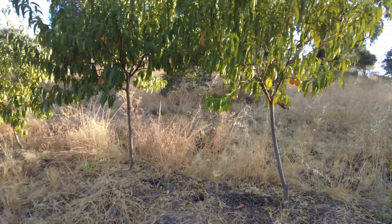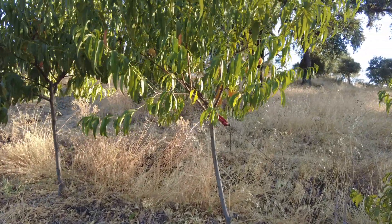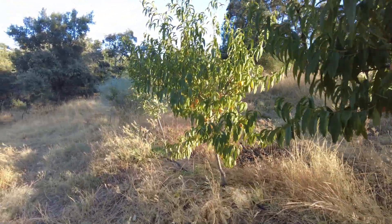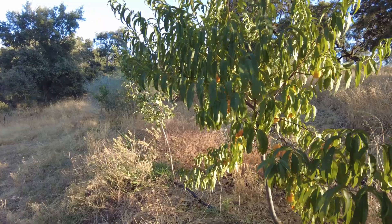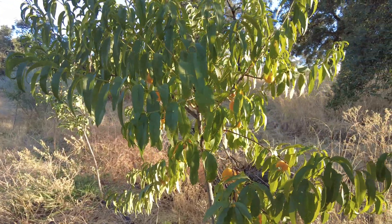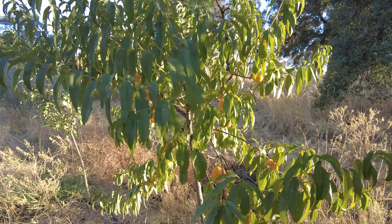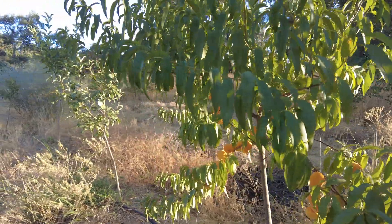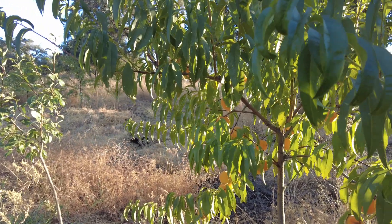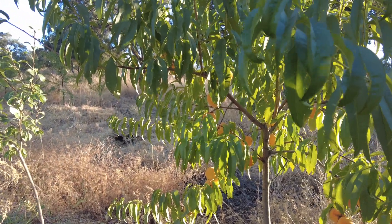Our cling peaches are doing well — I'm so happy with them. It's so nice to come in the morning, pick one up from the ground, and enjoy a pure, pure taste — something you can't buy in a local store.